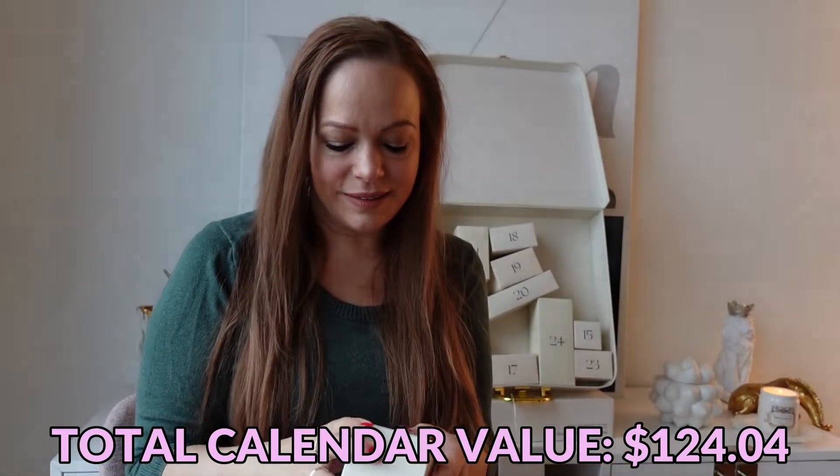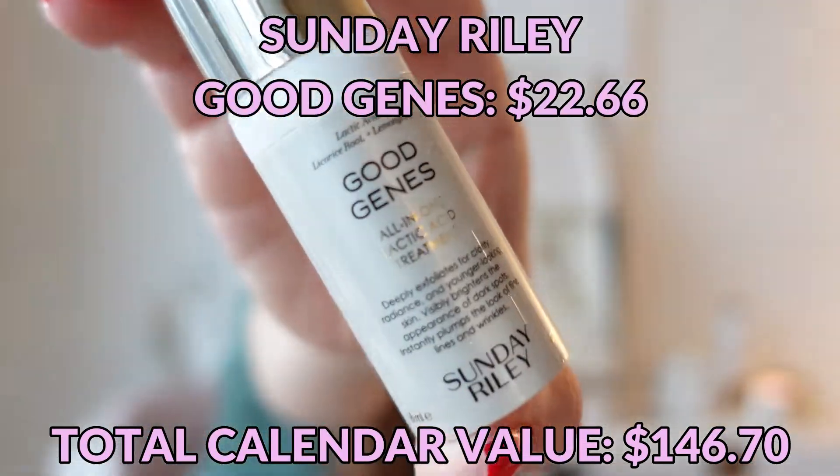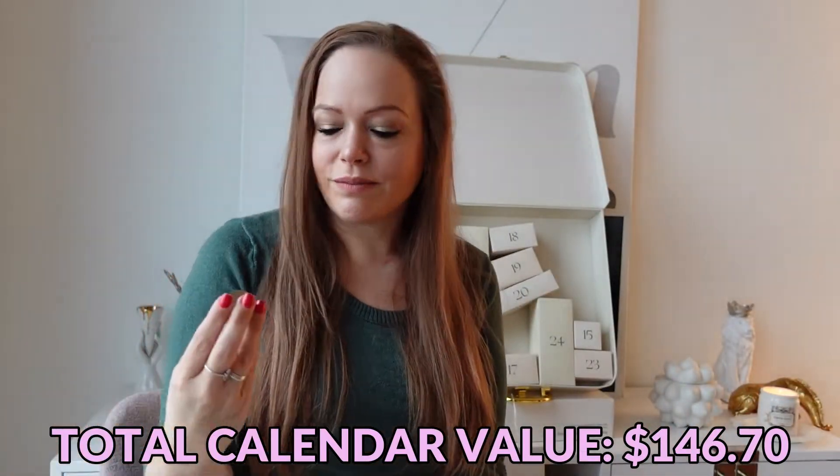Day number fourteen is a Sunday Riley Good Genes. Wouldn't be an advent calendar without a Sunday Riley or a 111SKIN product.